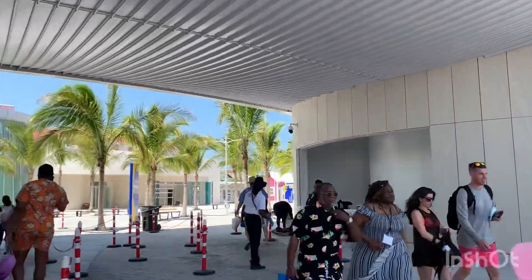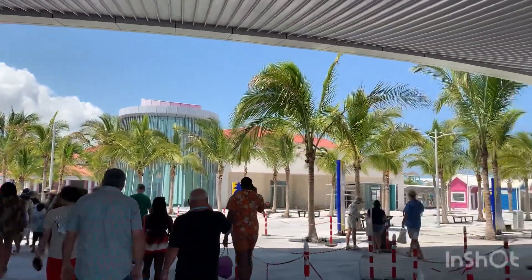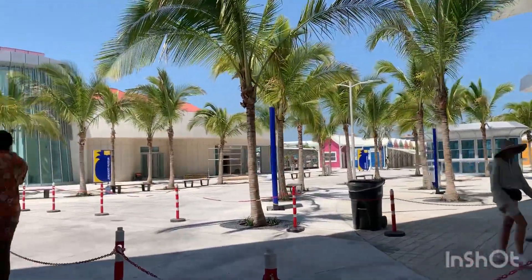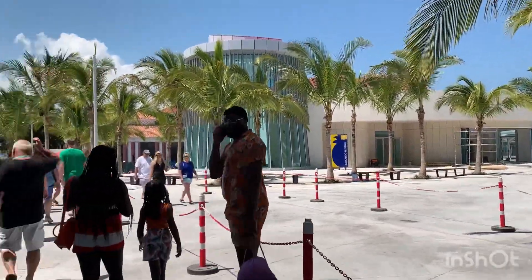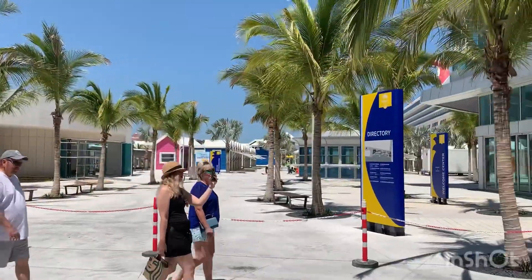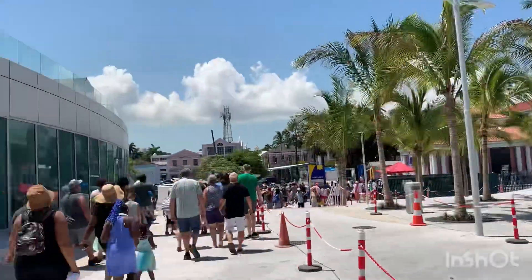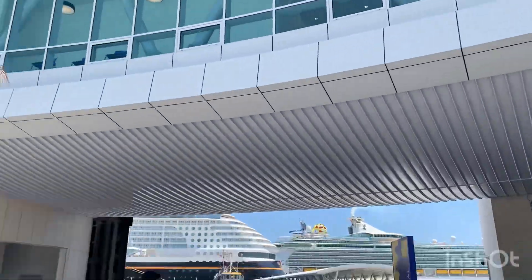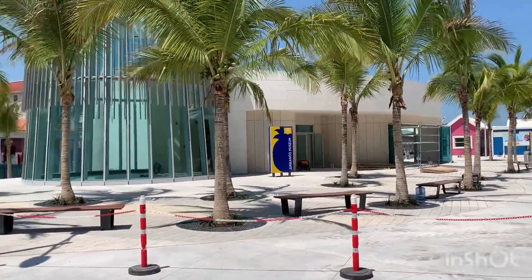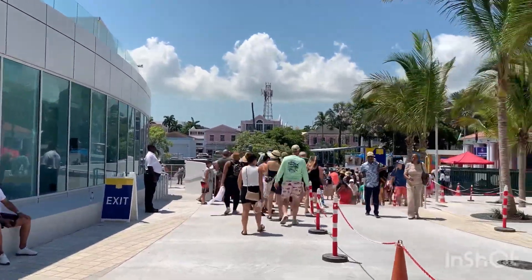We're at the entry point to Bay Street and this is kind of what it looks like. It looks a lot different than it used to. This is our first time out here since June of 2021. There are the artists and vendors - they have a directory there. I don't think those artists and vendors are open yet. Here's the Junkanoo Museum. Looks modern, really modern.